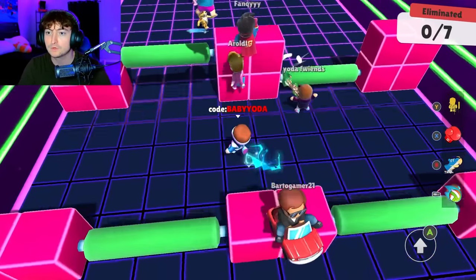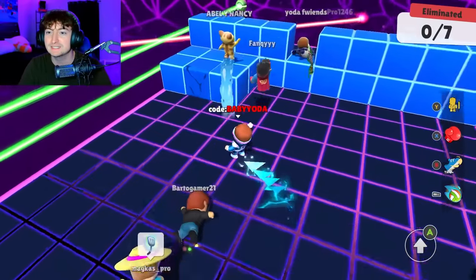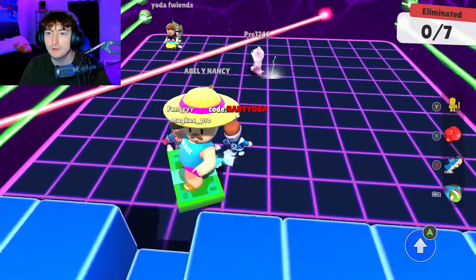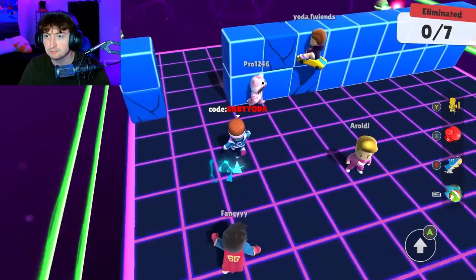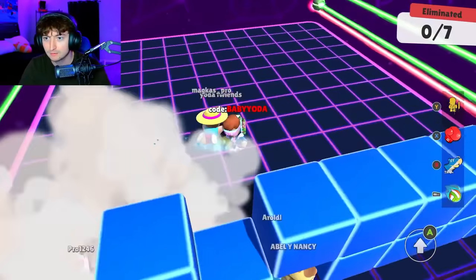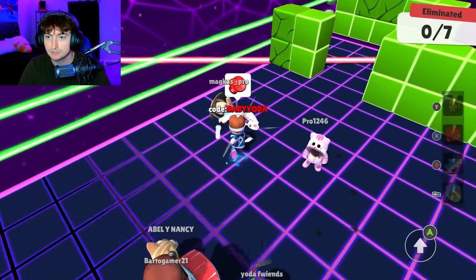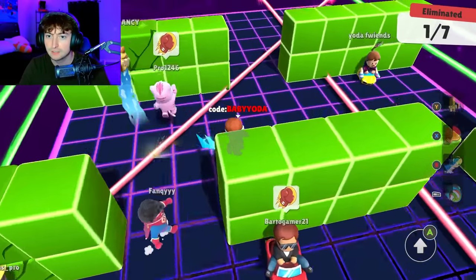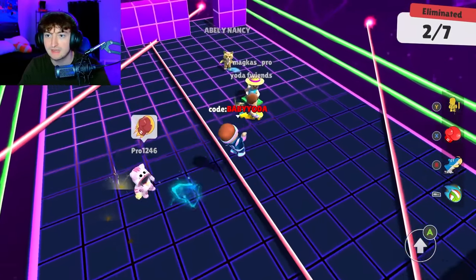This guy has Yoda in his name — hey, what's good dude? We're going to try to get this guy the win. I didn't even realize he was in my lobby — what's up dude? Thank you for supporting me and my channel. But yeah, we're going to give him the win, so I just need him to stay alive and I need us to do our part in getting everybody else out, including the guy that has Pro in his name.